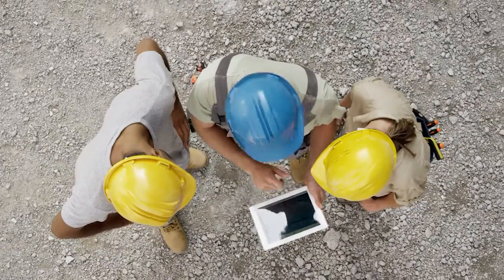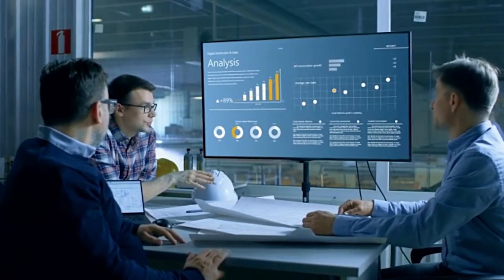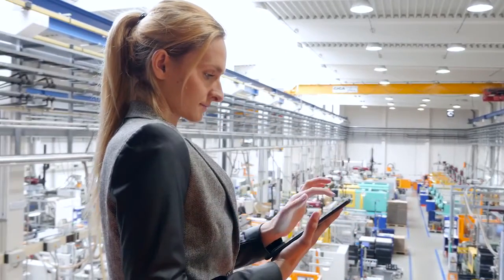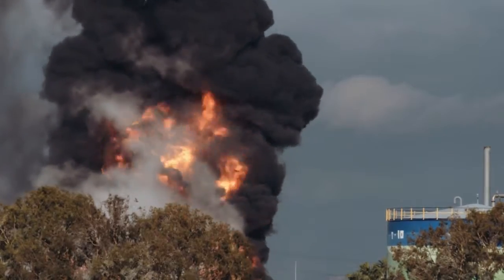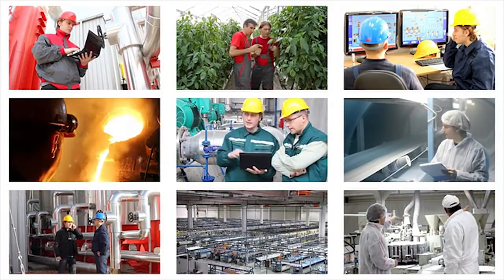In today's data-driven world, a successful business is one that can gather safety and operational data, analyze that information, anticipate potential risk, and respond in real time. With safety and compliance regulations around the globe constantly changing and becoming more stringent, today's industries are challenged to adapt.